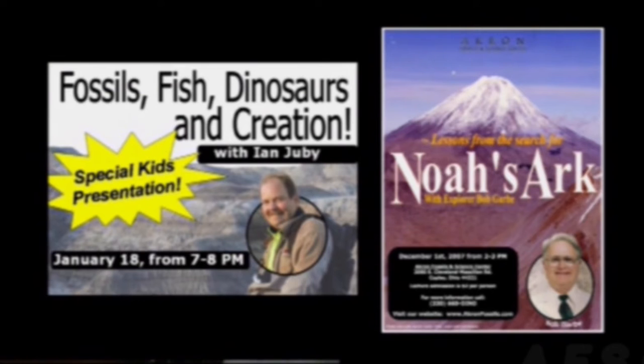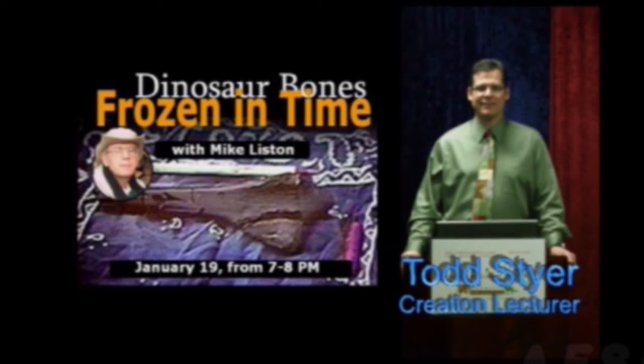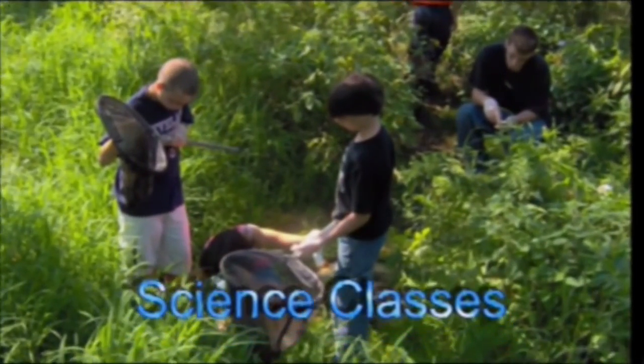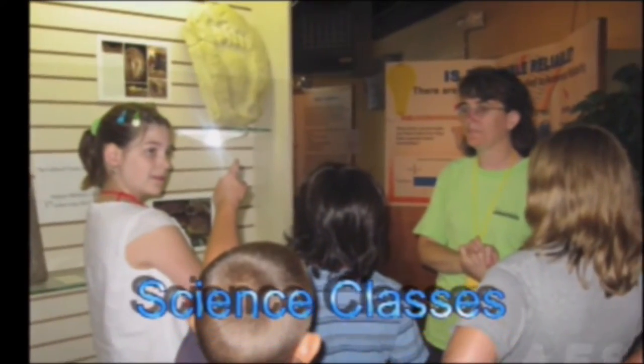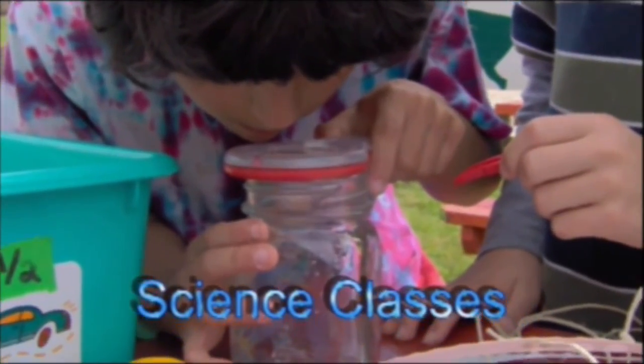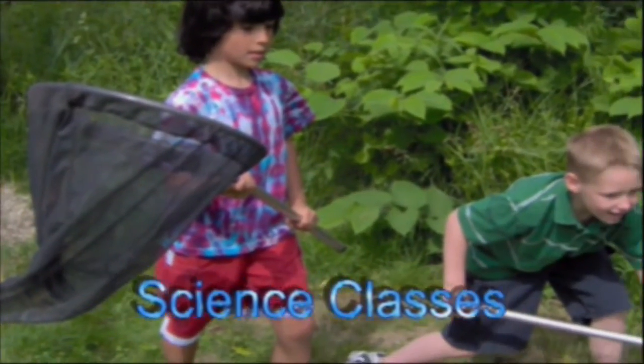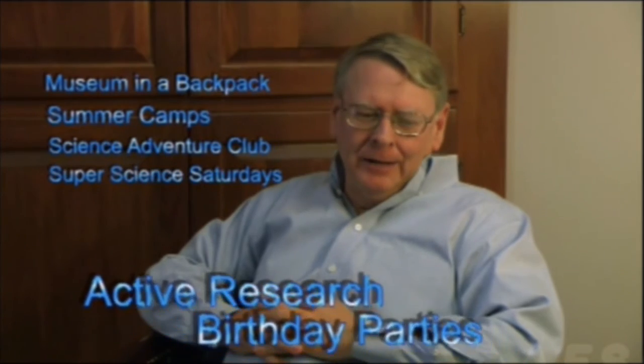We also have a lecture series where we invite professionals in to speak in their particular area of expertise. Increasingly, we're teaching science classes at the museum. One of our staff persons is a science teacher, and through that we're able to offer people — particularly homeschoolers — the chance to cover science. In homeschooling, math and science are often difficult, so we have the chance to plug that hole with our staff science classes.